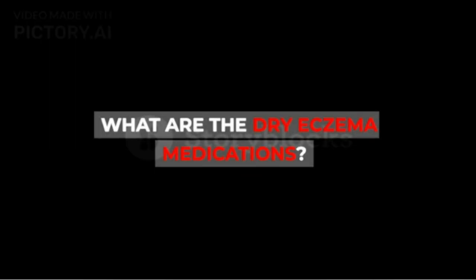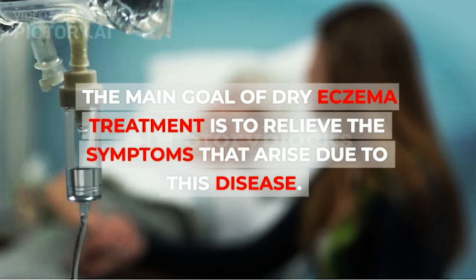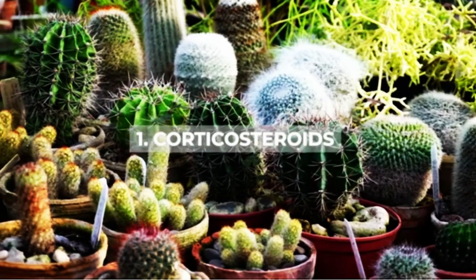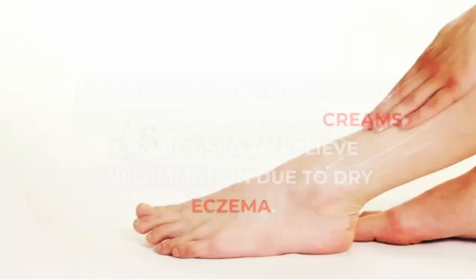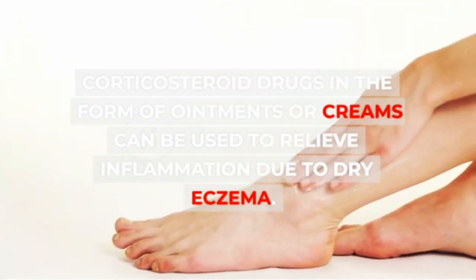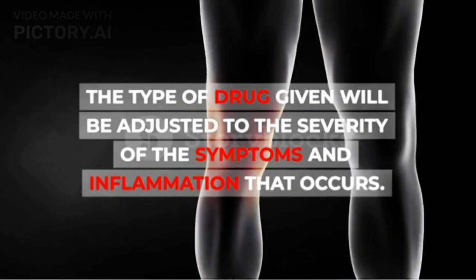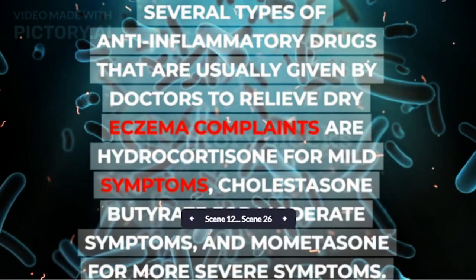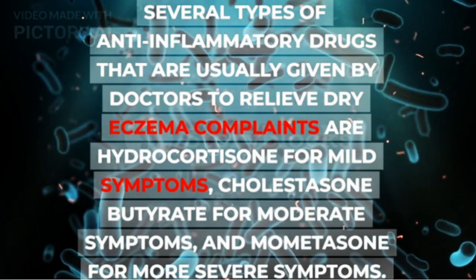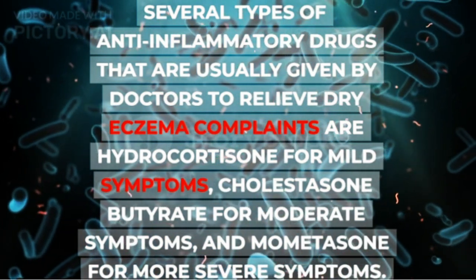The main goal of dry eczema treatment is to relieve the symptoms that arise due to this disease. The first type of drug is Corticosteroids. Corticosteroid drugs in the form of ointments or creams can be used to relieve inflammation due to dry eczema. The type given will be adjusted to the severity of symptoms. Types include hydrocortisone for mild symptoms, cholestosone butyrate for moderate symptoms, and memetisone for more severe symptoms.